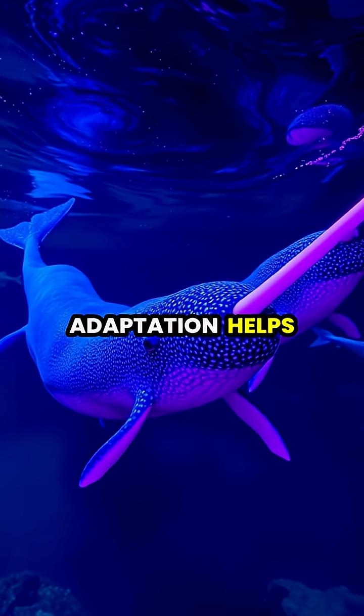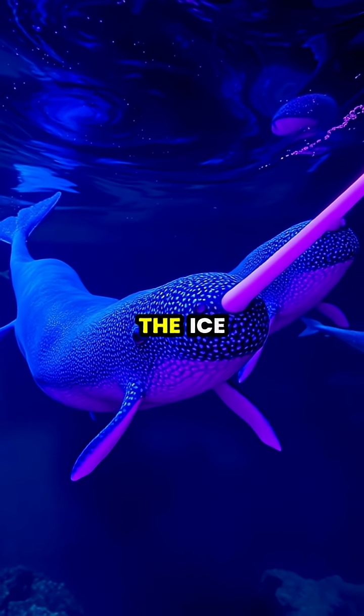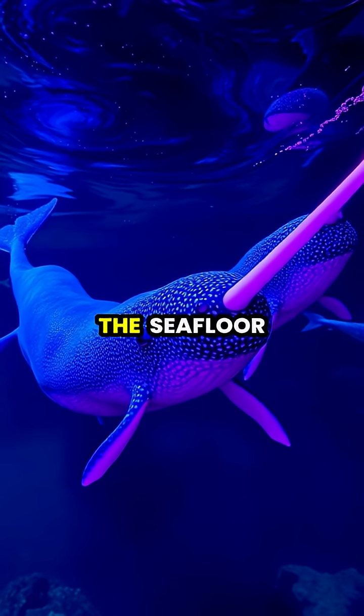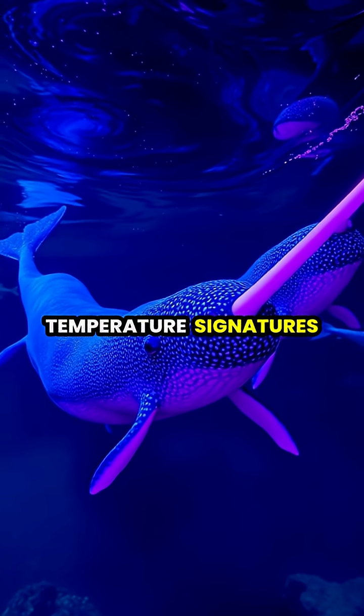This remarkable adaptation helps narwhals navigate the dark Arctic waters, locate breathing holes in the ice, and even find prey hiding beneath the seafloor by detecting their salinity trails or temperature signatures.